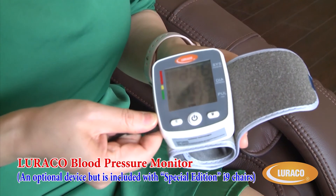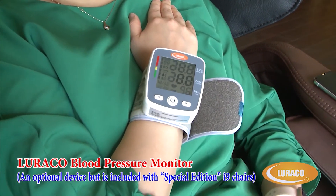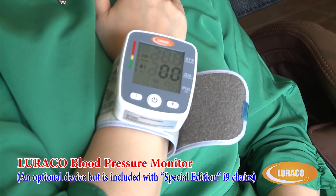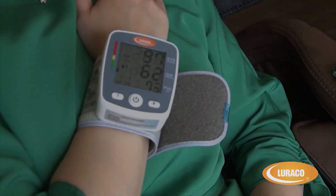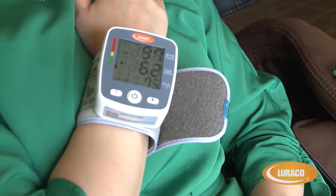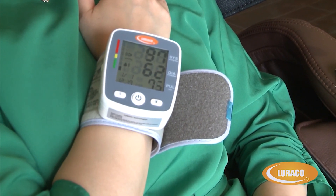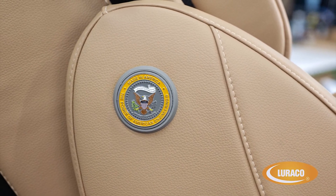Luraco blood pressure monitor: an optional device, also included with Special Edition i9 chairs. Your Luraco i9 medical massage chair has the capability of operating an optional health monitoring device. A sample reading: your pulse was 73, your blood pressure is normal. Thank you for learning more about the amazing Luraco i9 medical massage chair.